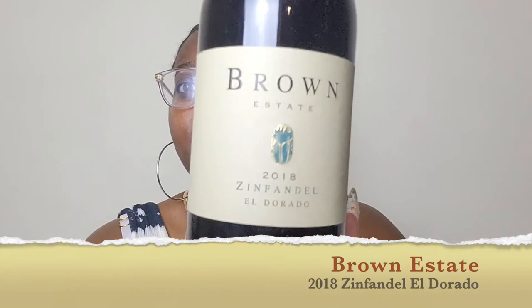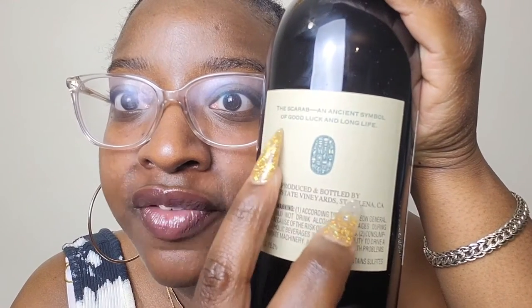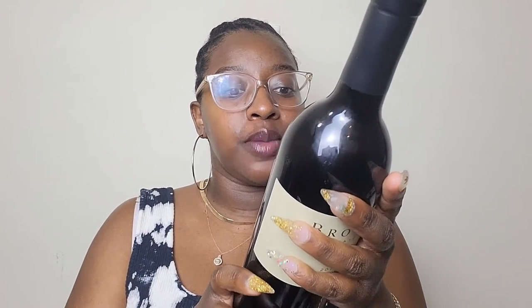All right, y'all, so it's time for the big reveal. We started the season off with this company, so it's only right that we end the season with the same company. Today's review is going to be on Brown Estates 2018 Zinfandel. This bottle actually doesn't have the normal blurb on the back. The one thing it does have is the scarab — an ancient symbol of good luck and long life. And this bottle is also 15.2% alcohol by volume.